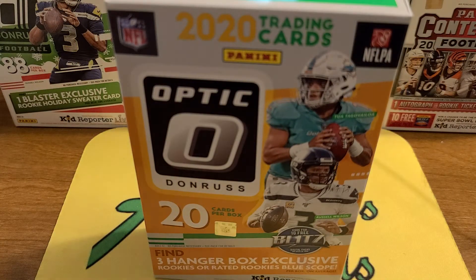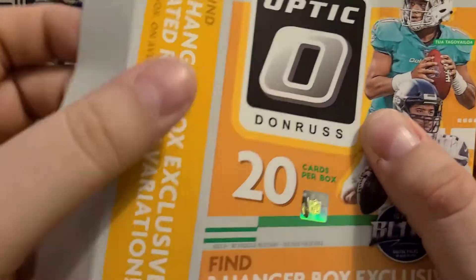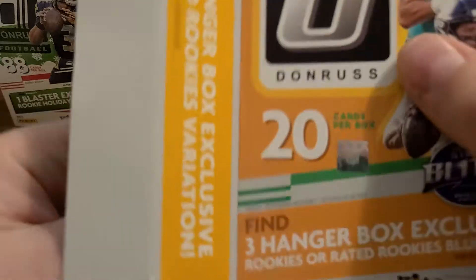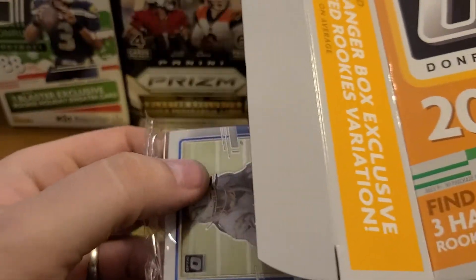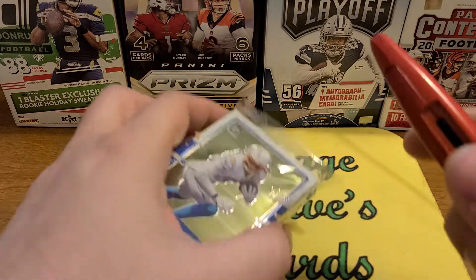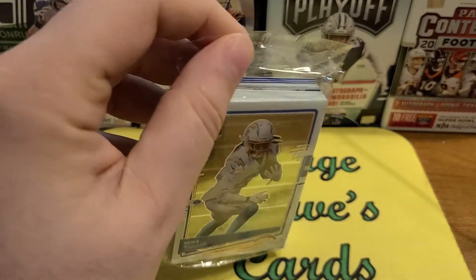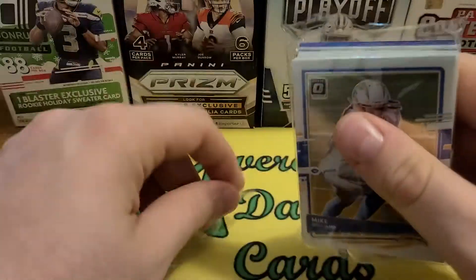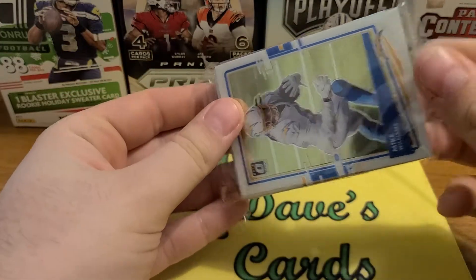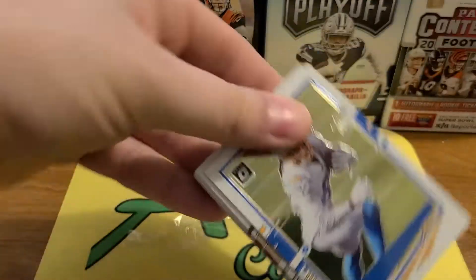Let's check this out. If you've watched me open up these hangers before, they are loaded — and if you've watched other people open up hangers, you've seen that too. So I'm very excited to check this out. The blue scopes in here look amazing, the black and white variations are pretty cool. I would love the full Herbert black and white. Let's check it out.